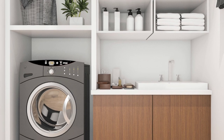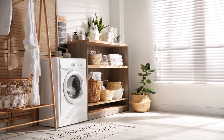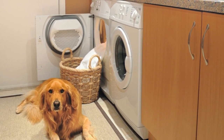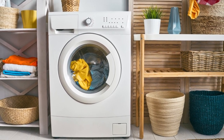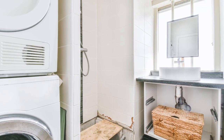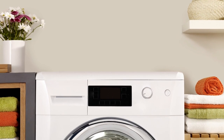When selecting paint colors for your laundry room, there are a few factors to consider. First, consider the personality of the person using the laundry room. Neutral shades like white and beige can be ideal for people with a no-nonsense personality, as they convey cleanliness and order. These colors are also good for small, crowded laundry rooms.